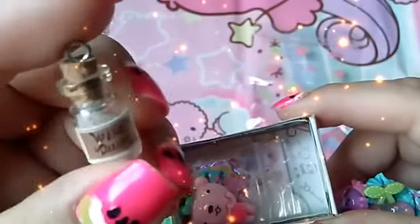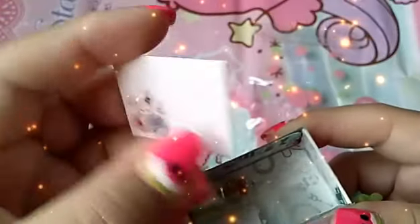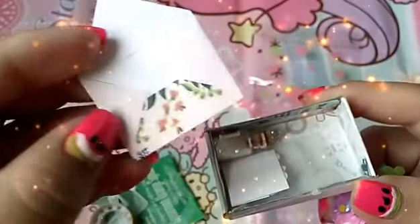There's this tiny bottle that says 'wish dust' I believe and it's really cute. A cabochon, some sticker flakes, and a tiny little sentimental circus envelope which is so adorable. I've never seen an envelope this tiny.